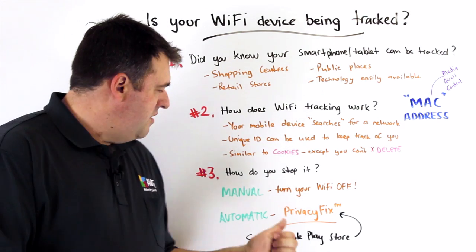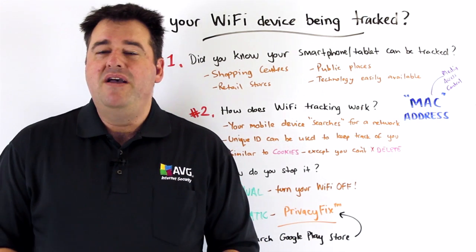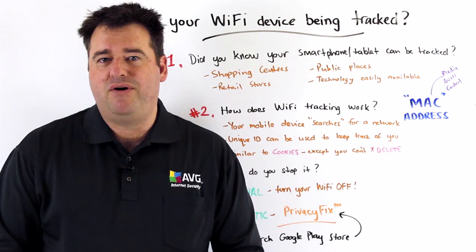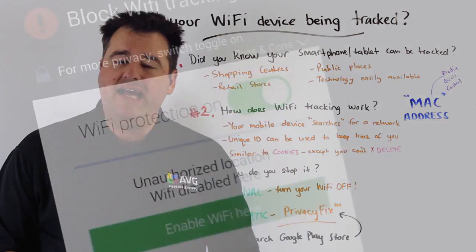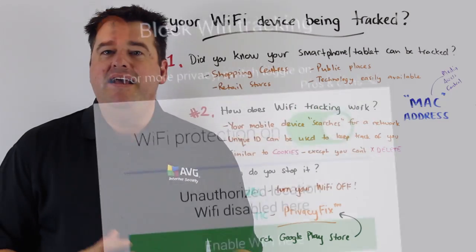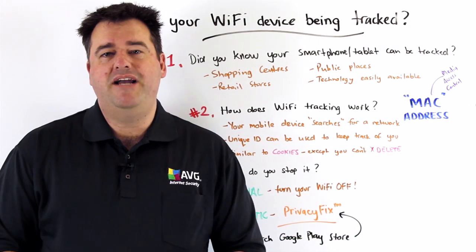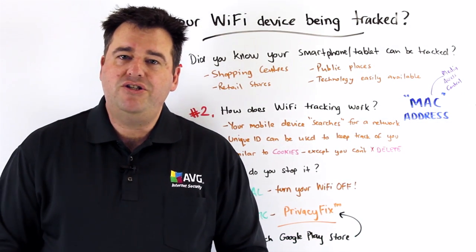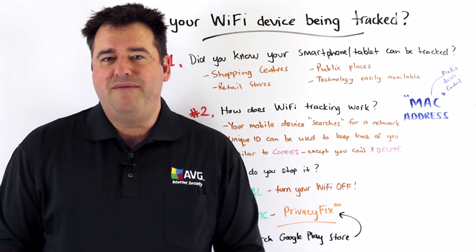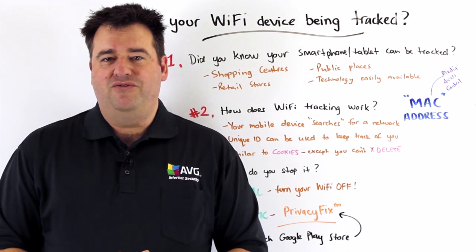So there is the option of an automatic feature, which has been recently built into the AVG Privacy Fix app on Android — it's a feature known as Wi-Fi Do Not Track. It is absolutely worth looking at if this kind of tracking bothers you and you're using an Android device. Simply search the Google Play Store for Privacy Fix and install the app today to use this feature for free.